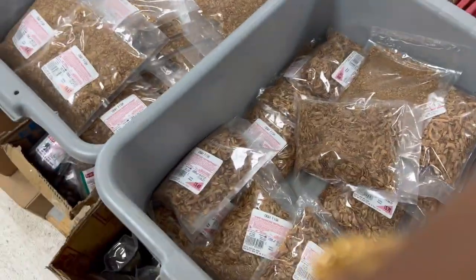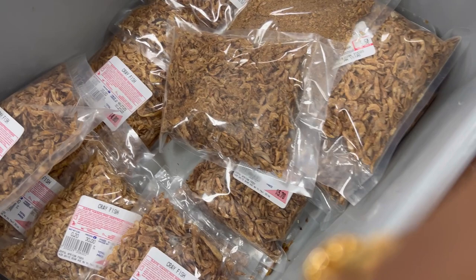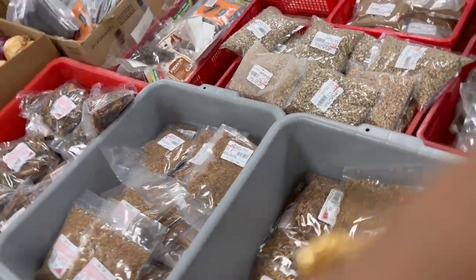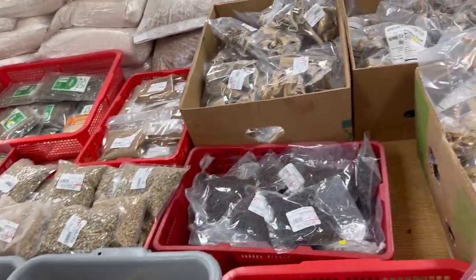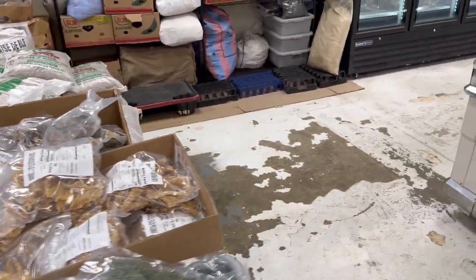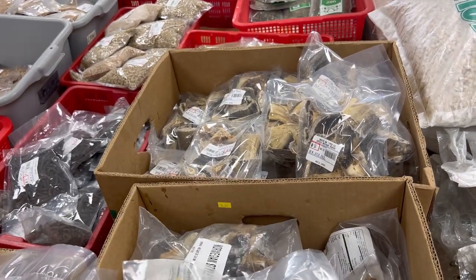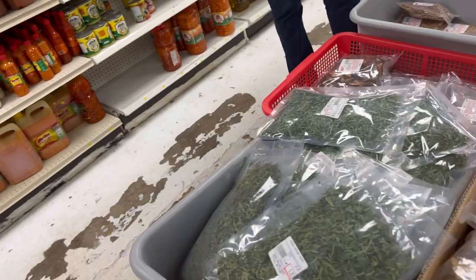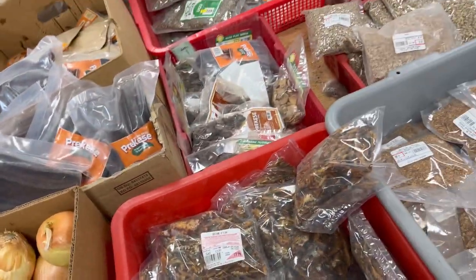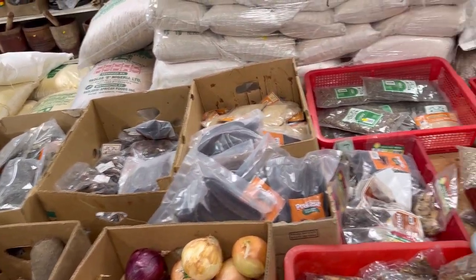Like my last video — the last African store I took you guys to was owned by a Ghanaian — this one is owned by a Liberian lady, a nice elderly Liberian lady. The funny thing is that many of these African food stores are not even owned by Nigerians, although they sell a lot of things imported from Nigeria. Maybe the next African food store I take you through will be owned by a Nigerian — I can't wait to find one.